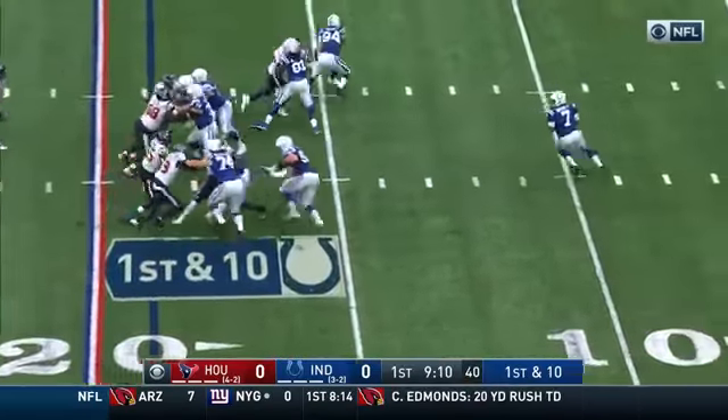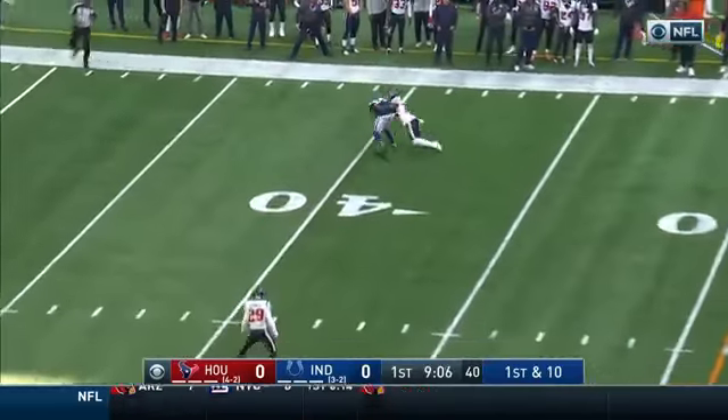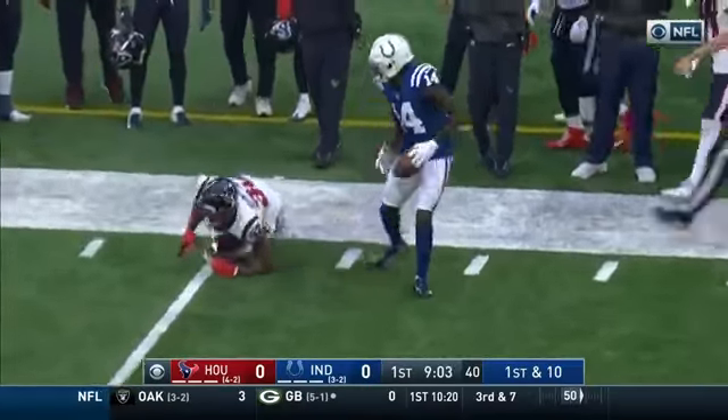From the 19 on first down, play fake to Marlon Mack and Brissett with all kinds of time. Throws to the far side of the field. The catch is made at the 40-yard line by Zach Pascal.